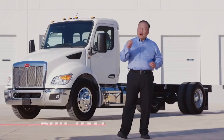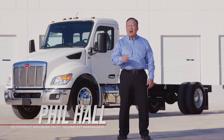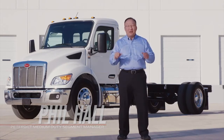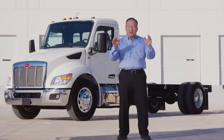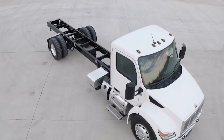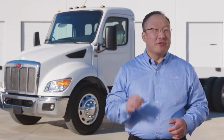Welcome, Phil Hall, medium-duty product manager for Peterbilt Motors. Today I will share the new product features of the all-new Model 536, the ultimate medium-duty truck in the market. From the ground up, the Model 536 is designed to get the job done. Ideal for pickup and delivery, the 536 covers a wide range of applications. With three hood configurations and two roof heights, the medium-duty will meet the demands of any operation.